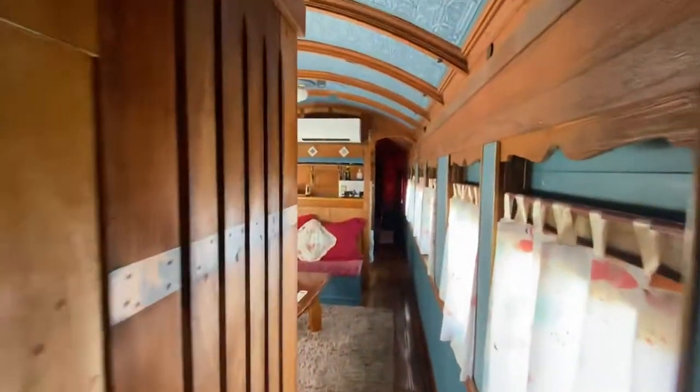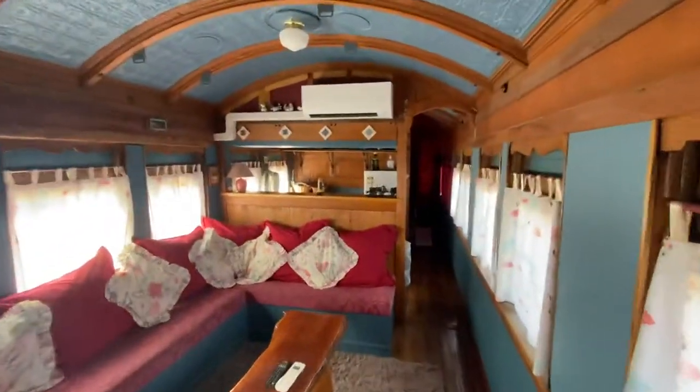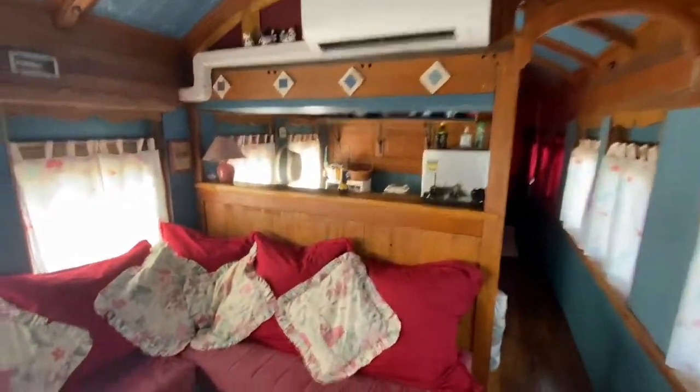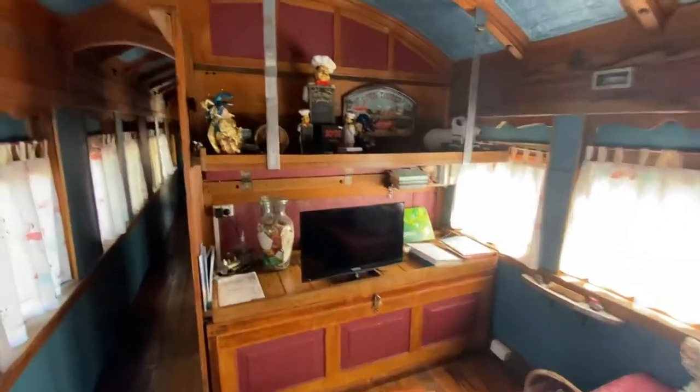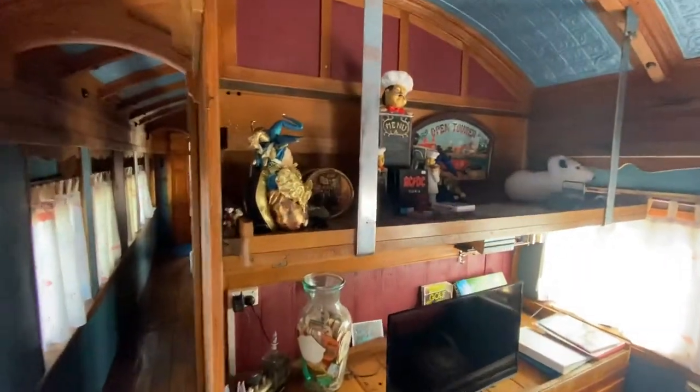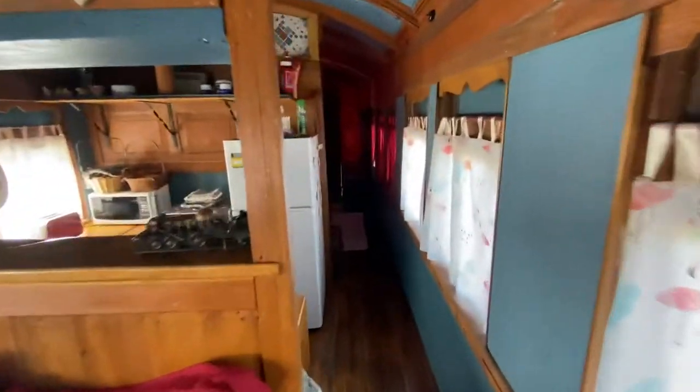Down here we've got an air-conditioned lounge room in the main part of the carriage. Couches, TV, into the kitchen.